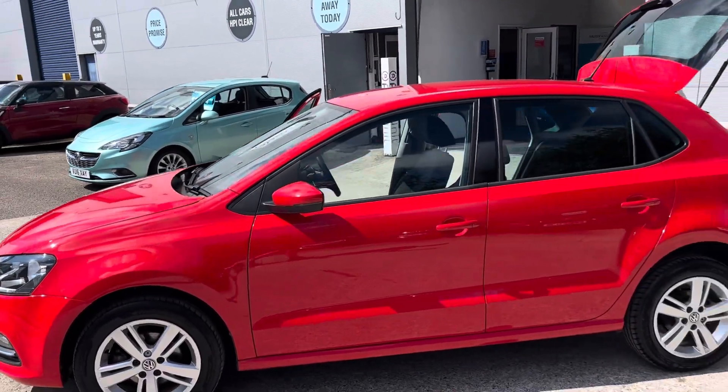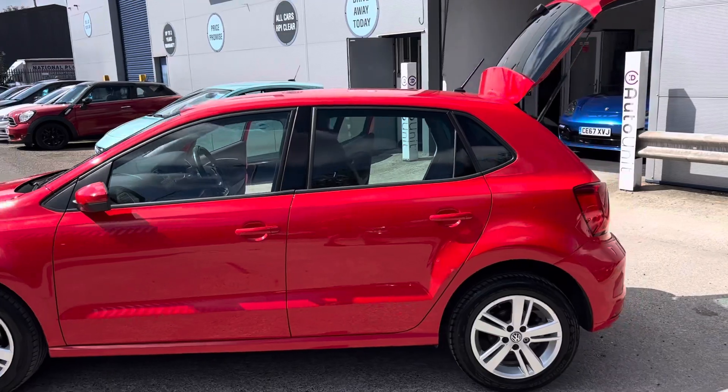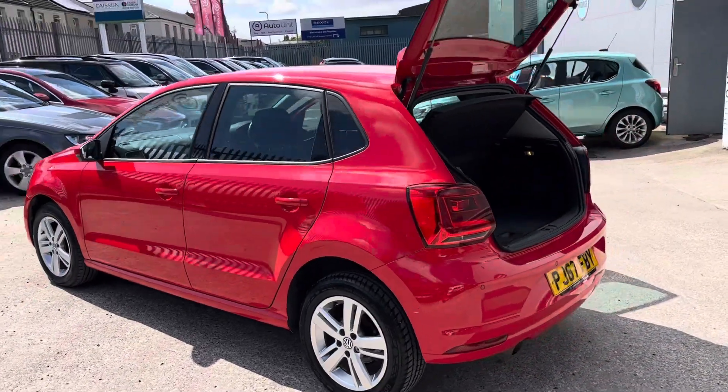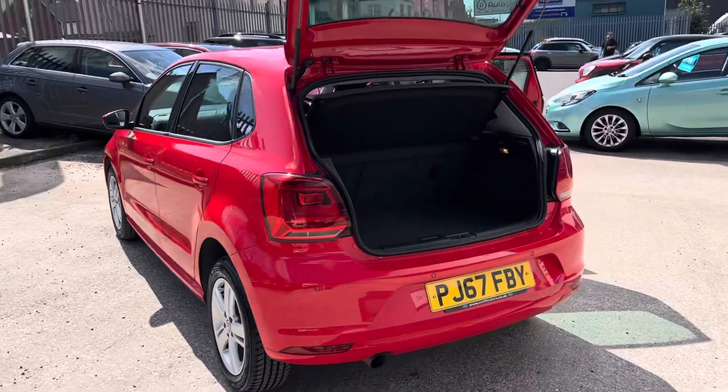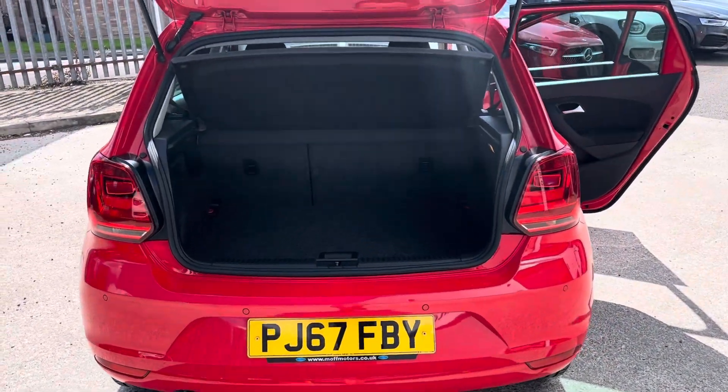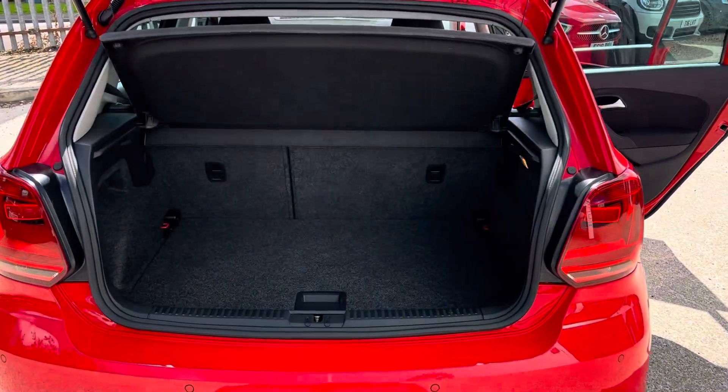The car's finished in a lovely red and we've got the sporty alloy wheels to boot. Coming around the rear of the car, we've got the rear parking sensors which work in tandem with the front, and you've got the screen in the centre.